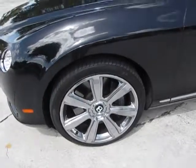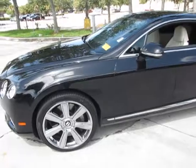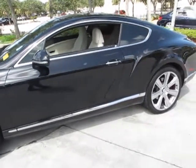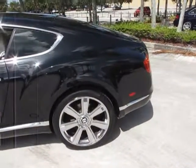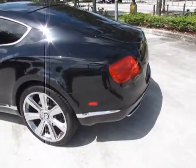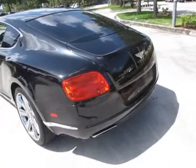This car comes equipped with a W12 engine — a 12-cylinder that produces 567 horsepower and 516 foot-pounds of torque. That will definitely propel you to Autobahn speeds, and you get all of that without giving up comfort and the features that you demand.